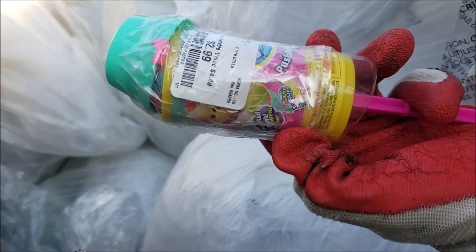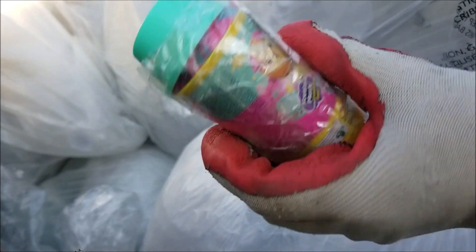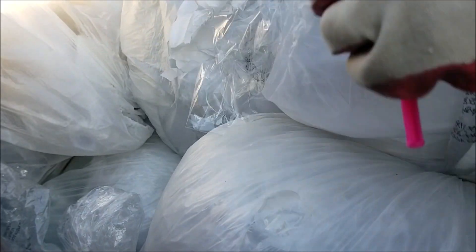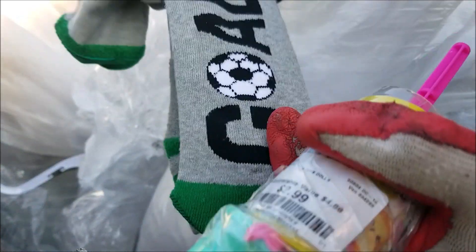Some kind of push-up — is it a toy or candy? If it's candy I don't want it. I think it's a toy, like a push-me-up toy. Some socks — oh, these are fun. They're soccer socks. Reagan's playing soccer.